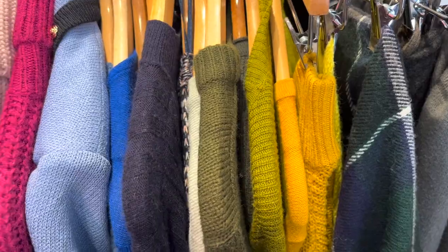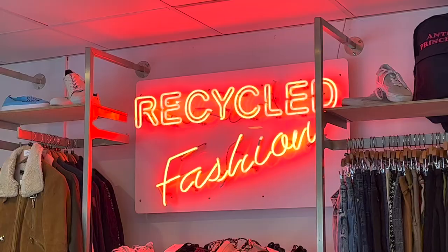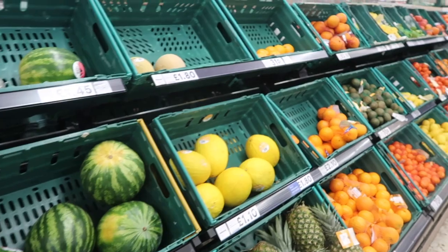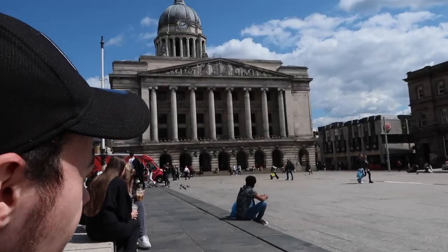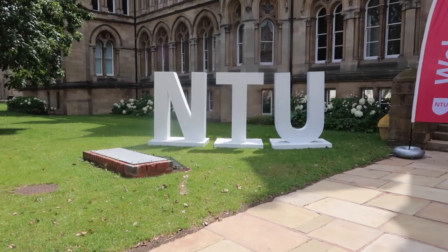So there you have it — those are some of the best places to shop on a budget in Nottingham. I really hope you found this video helpful, and again, if you have any shops you'd recommend, it would be amazing if you could comment them down below. If you'd like to see more from me as an NTU student, you can find me here. Thank you so much for watching, bye!